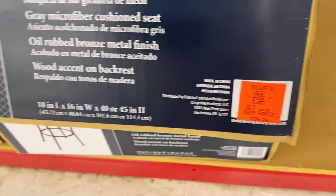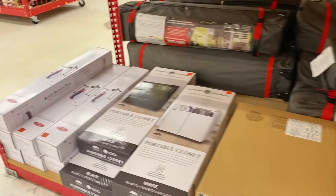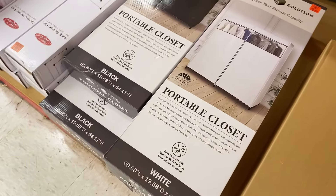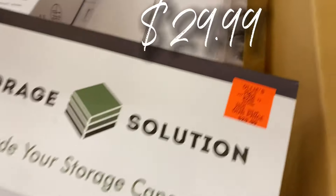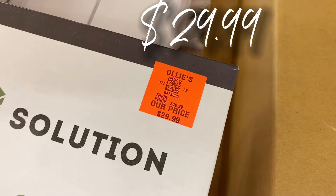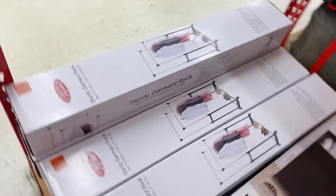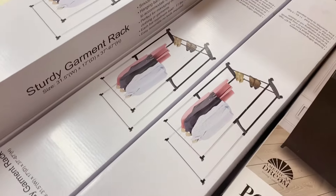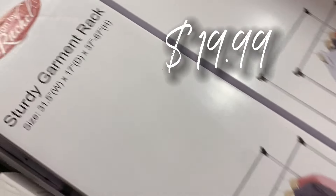These swivel bar stools are only $39.99 — rockstar finds at Ollie's today. They also have portable closets in stock in white and black. Upgrade your storage solutions — $29.99 for that, 60 inches wide. And they have two-tiered sturdy garment racks for $19.99.